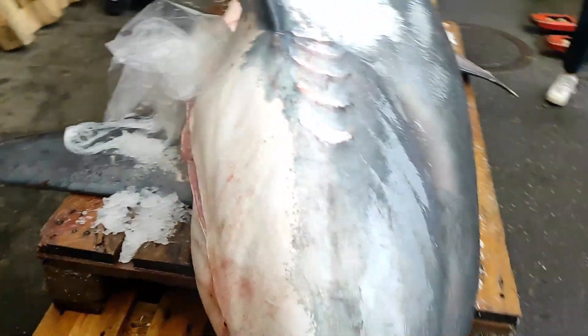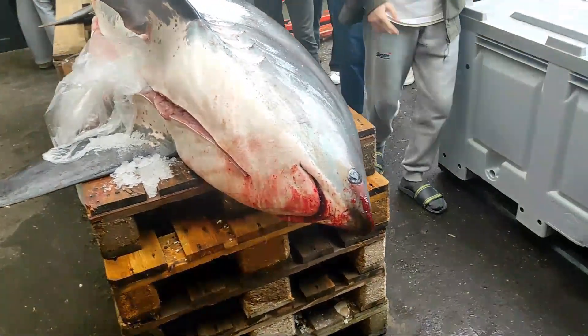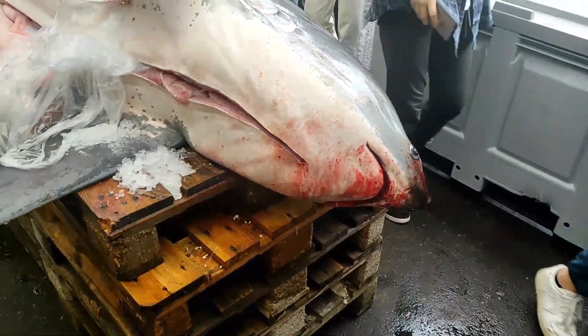All right class, you can come over here. Here we have a treasure shark — in Danish, Røvhælehaj. It is one of the biggest sharks you'll find here in Denmark.